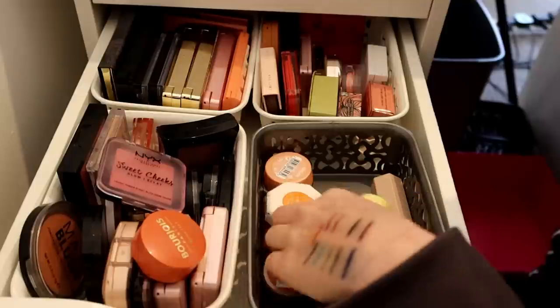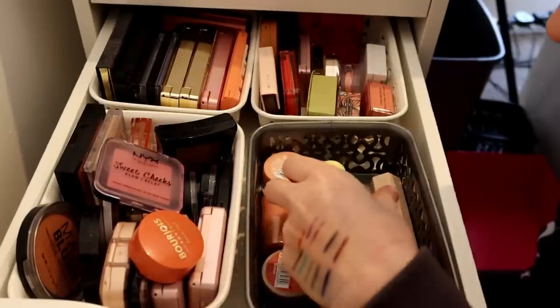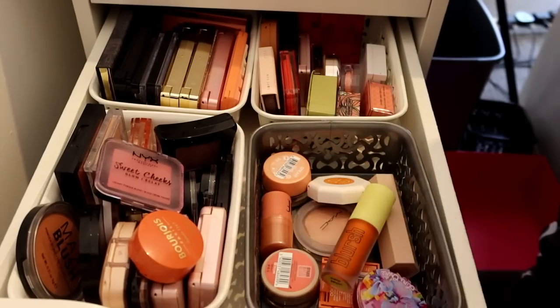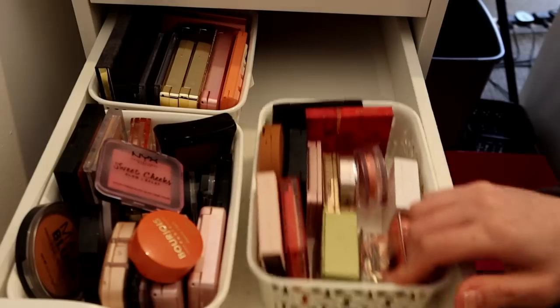That is powder, that is powder. All of my cream blushes can stay - I love them all. I feel like it's a really good little collection.